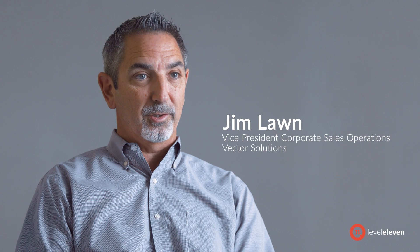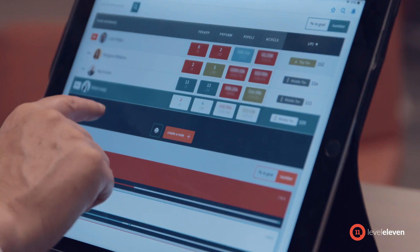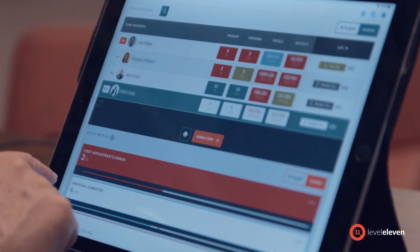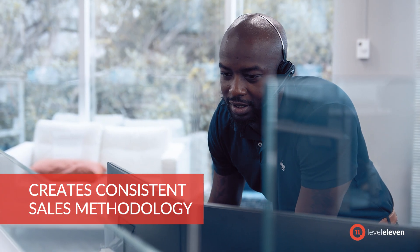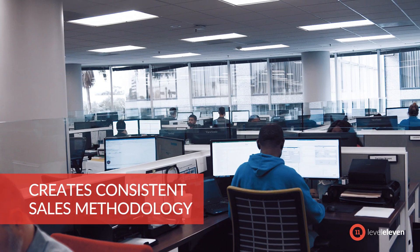In the two and a half years I've been here, we've got about 10 acquisitions now that we've acquired that have rolled into some of these existing business units. And with LevelEleven, we've been able to quickly deploy that into each of the business units for some consistency in how we manage our sales teams.